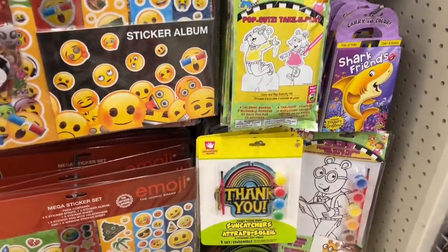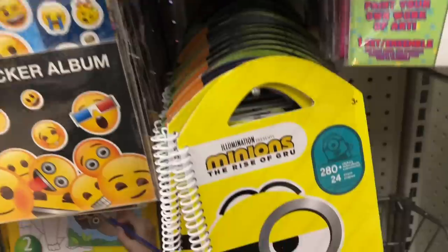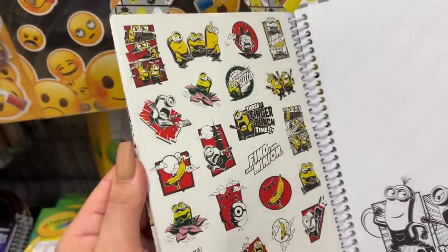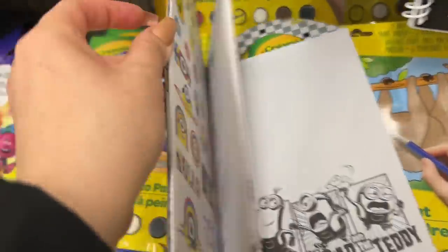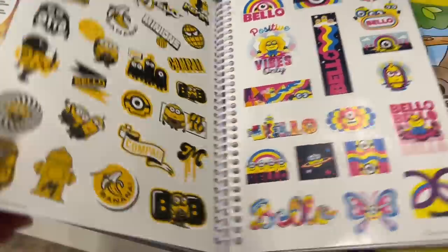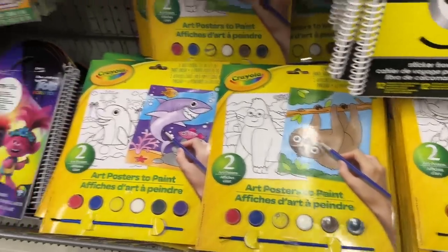Who else is a fan of Arthur? I love the Arthur stories — anything Arthur-related is just always cute. I loved reading it when I was a kid and reading it to my kids. And they have these nice activity books with so many stickers. They have the Minions, I think I've seen Ninja Turtles, and Trolls as well. They have Crayola packages here.